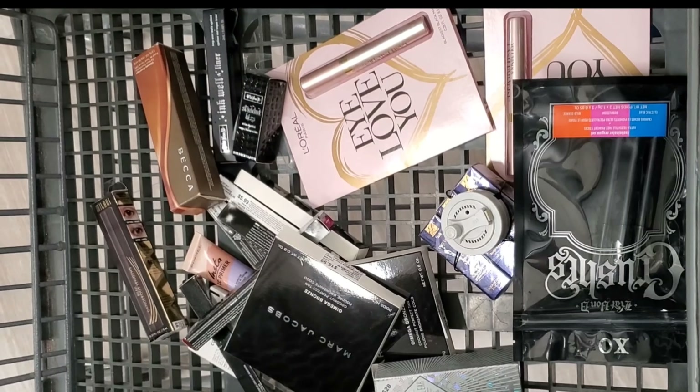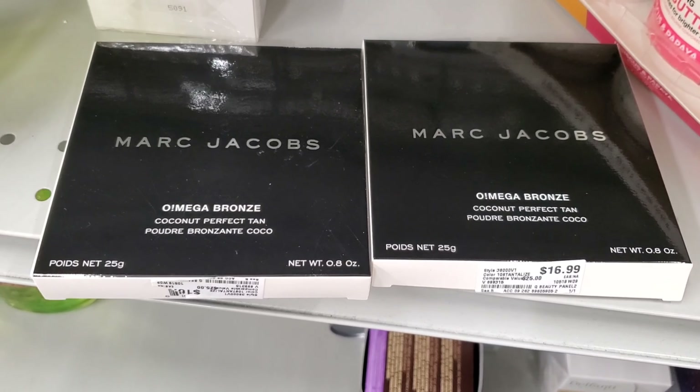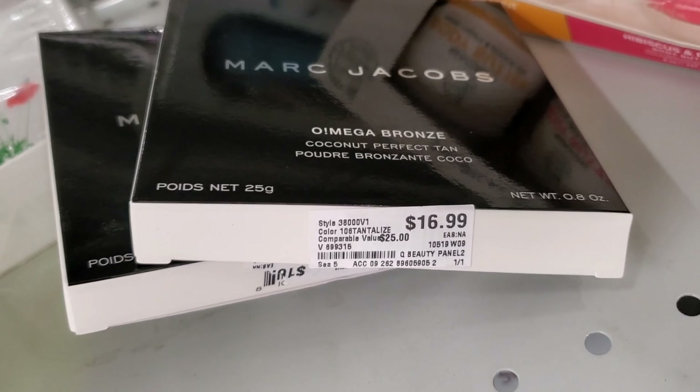I found these all at Burlington, so let's go over everything. I found this Omega Bronze Coconut Perfect Tan bronzer from Marc Jacobs in shade 106 for $16.99.